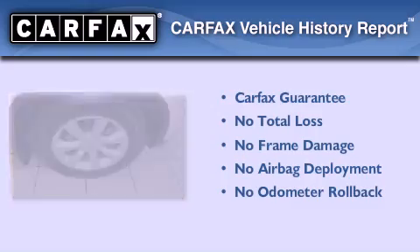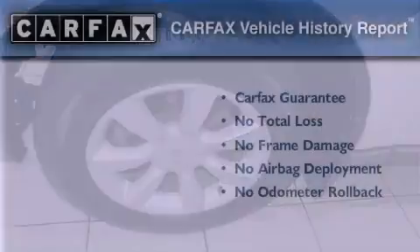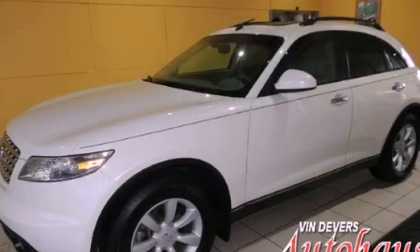Not to mention that this Infiniti qualifies for the Carfax buy-back guarantee. Contact us today to schedule your opportunity to see this automobile in person.